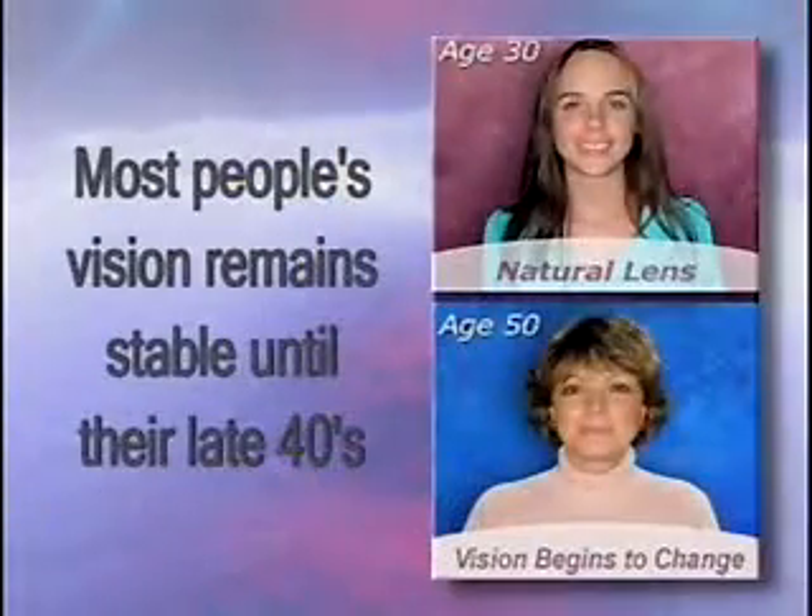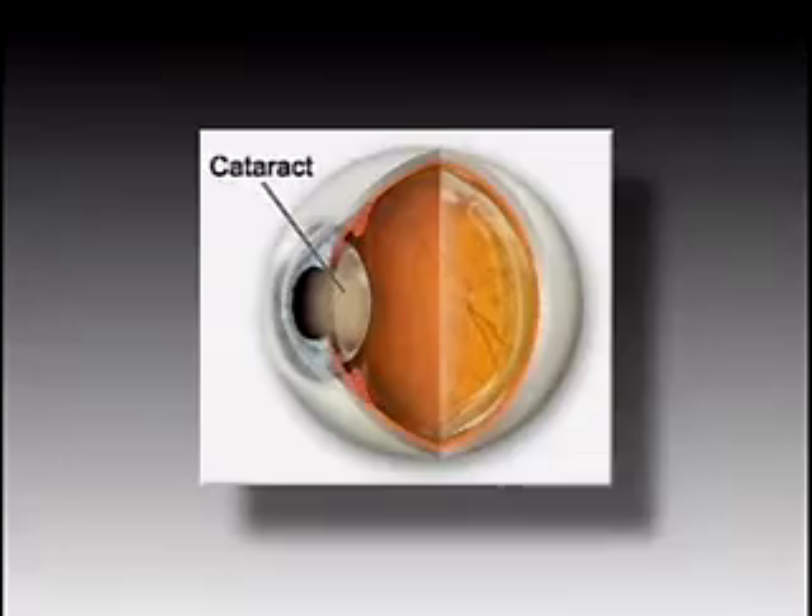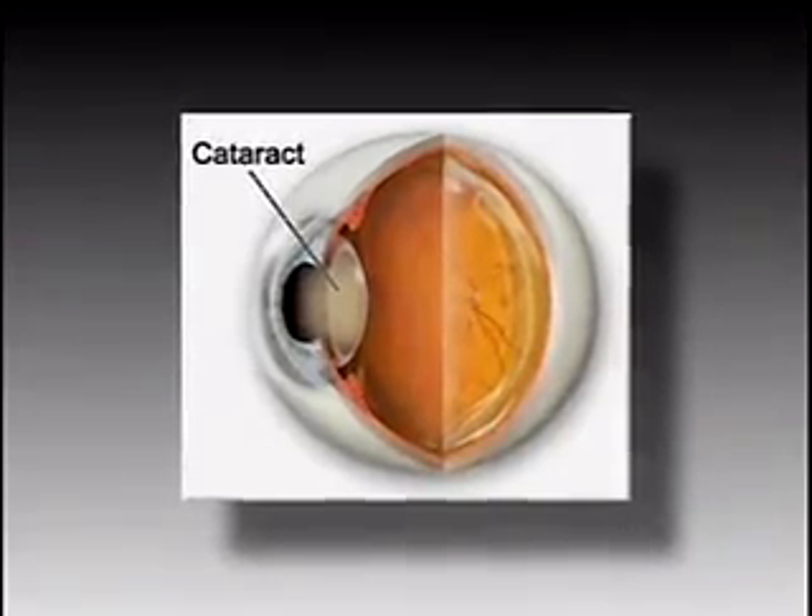As we get older, however, our natural lens begins to enlarge and harden, resulting in the gradual loss of accommodation. This is followed by the eventual formation of a cataract, where your natural lens becomes cloudy, preventing a clear image from forming on the retina.